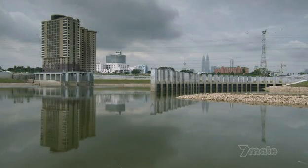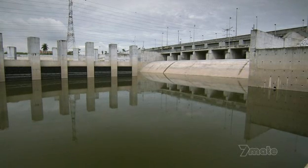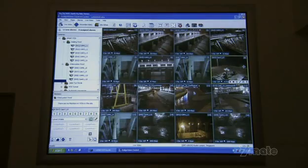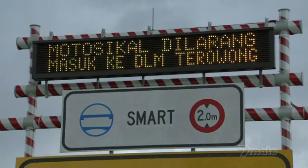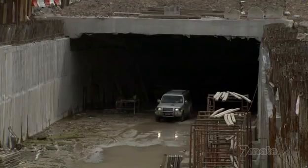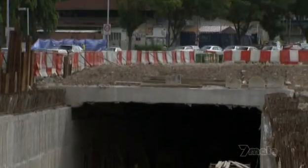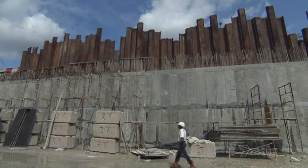Four years after it all began, the ponds are on standby, the barrages are ready, the warning system is in place, the SMART tunnel is set for action, and the diversion canals are nearly finished. When finally complete, the Kuala Lumpur Flood Control Project will be a true man-made marvel.